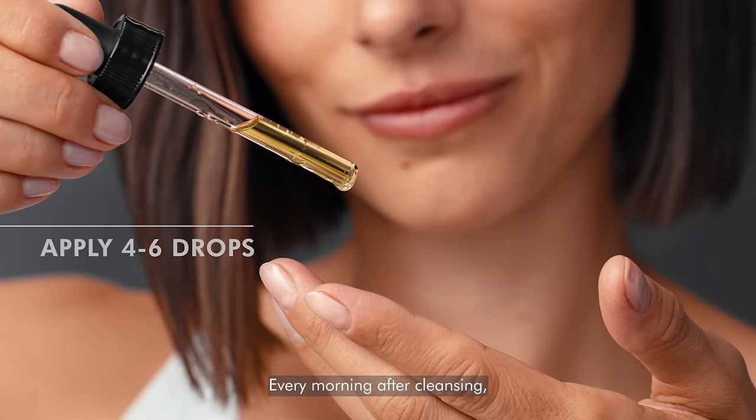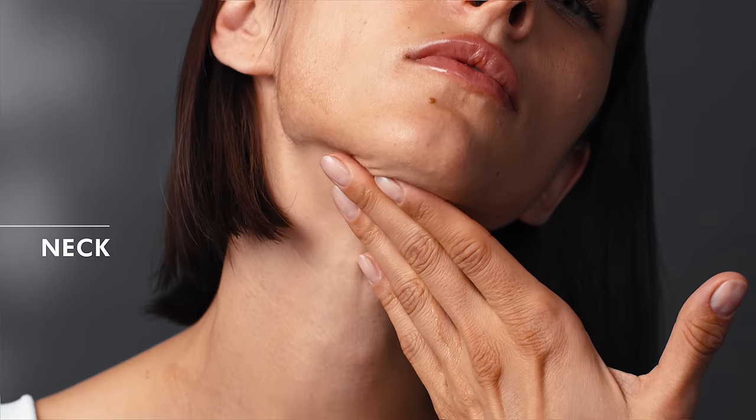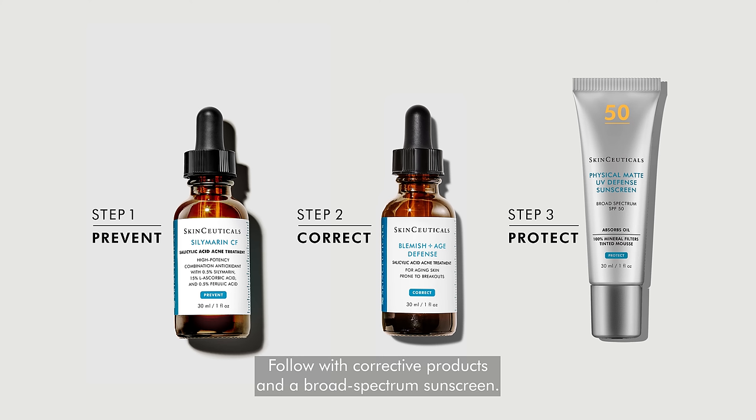Every morning after cleansing, gently press four to six drops onto the face and your neck region. Follow with corrective products and a broad-spectrum sunscreen.